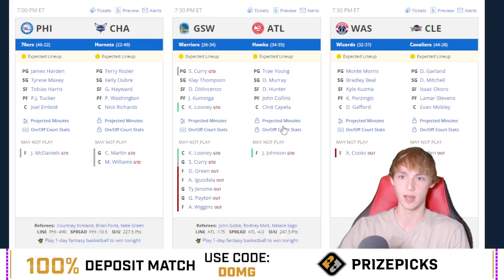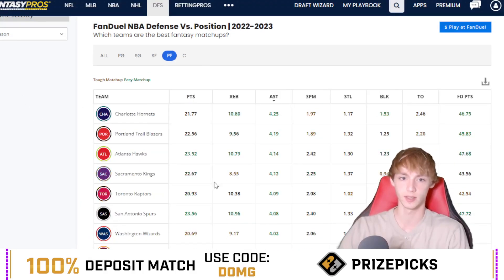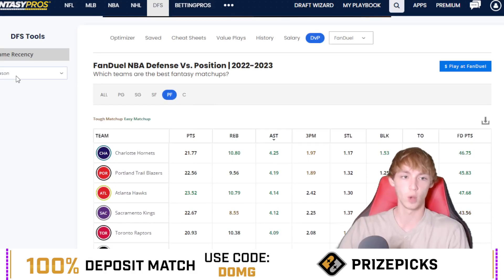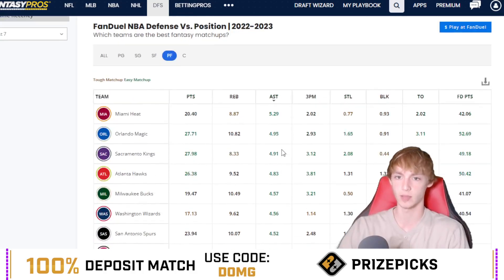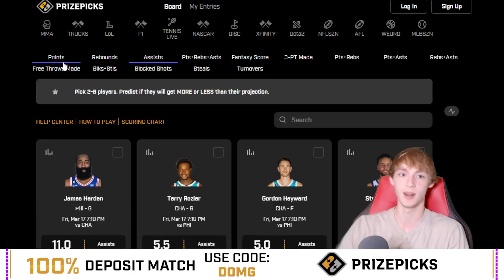I like the spot a lot here for Kyle Anderson, and the matchup should be pretty solid as well. Scrolling down to the Bulls game and looking at how power forwards match up in assists against Chicago — you can see 3.75 assists per game allowed. Looking at the last seven games, Chicago is still allowing 3.69 assists per game to the power forward. So it should be a pretty decent matchup for Kyle Anderson — I think he bumps that average up a little bit today.